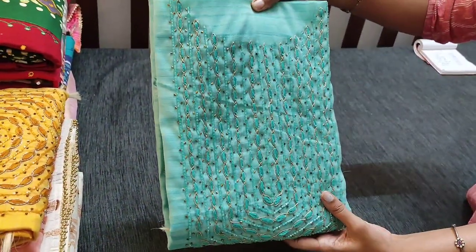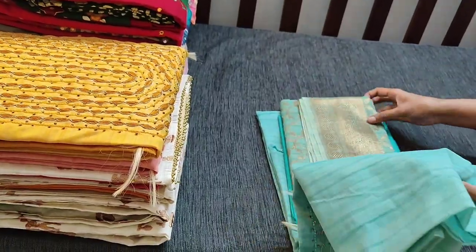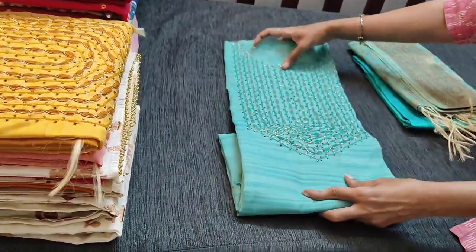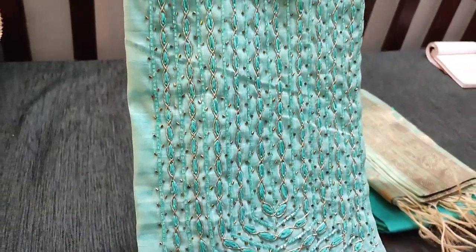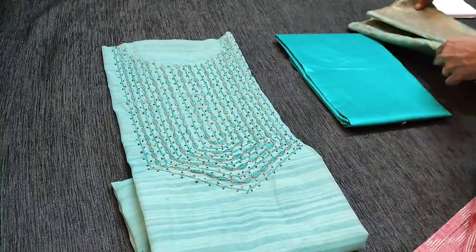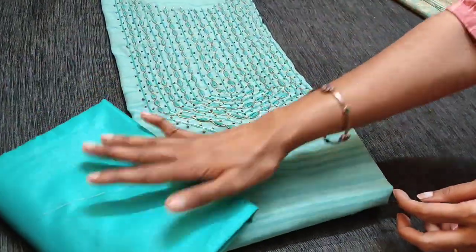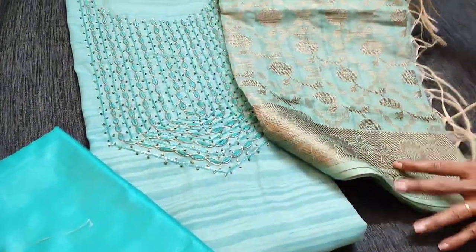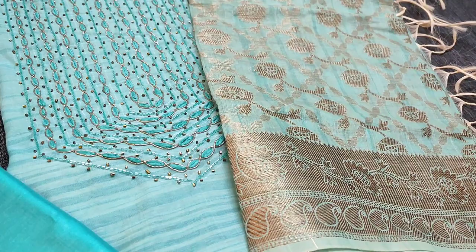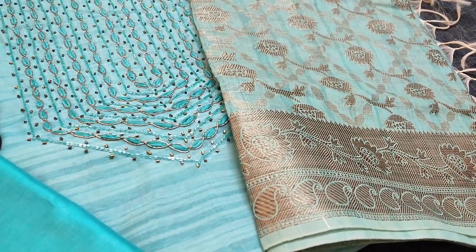The next color is in light turquoise green shade — the same design. We have zardosi, thread work and cut bead work on the heavy yoke. It's a beautiful party wear set. We have silk cotton bottom and antique zari woven Banarasi dupatta. The complete set is priced at 1549 and we do free shipping all over India.